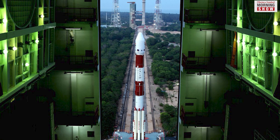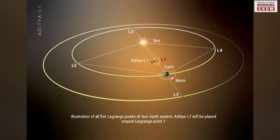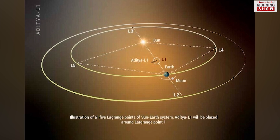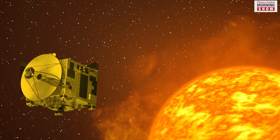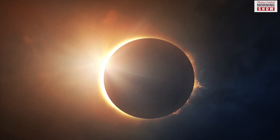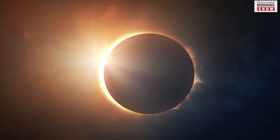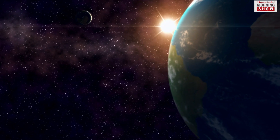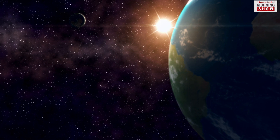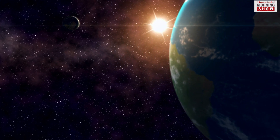Getting to Lagrange 1 places a spacecraft at a point beyond the Moon between the Earth and the Sun. This provides the spacecraft with an unobstructed view of the Sun, even during events like eclipses. With the mission covering only one percent of the distance between the Earth and the Sun, the payloads will be able to look directly at the Sun.